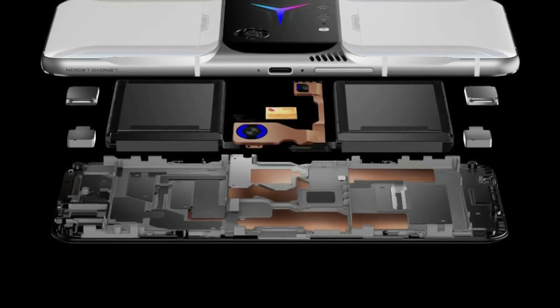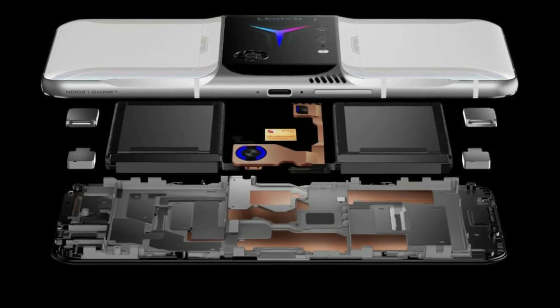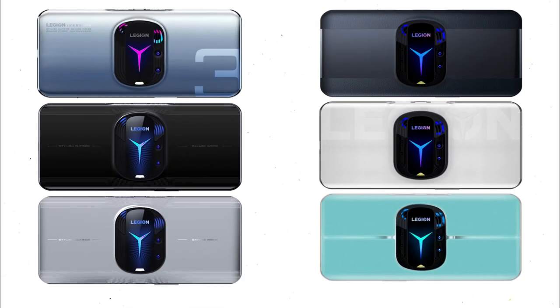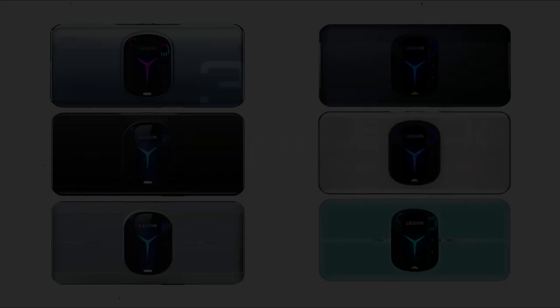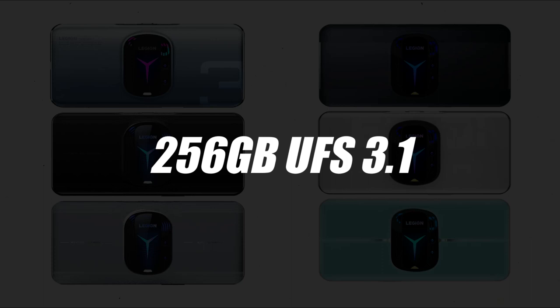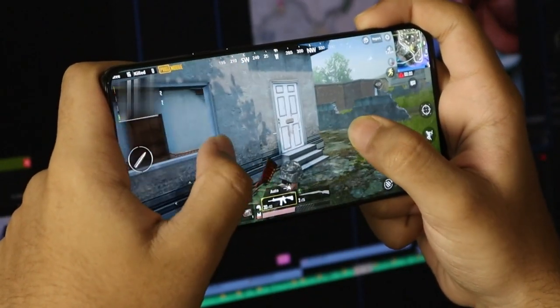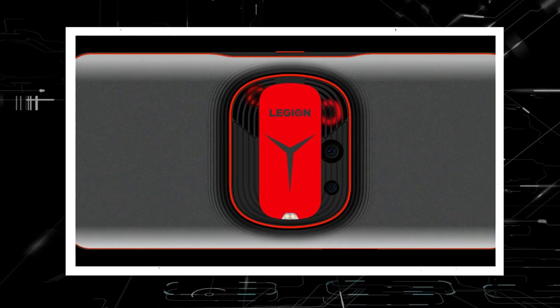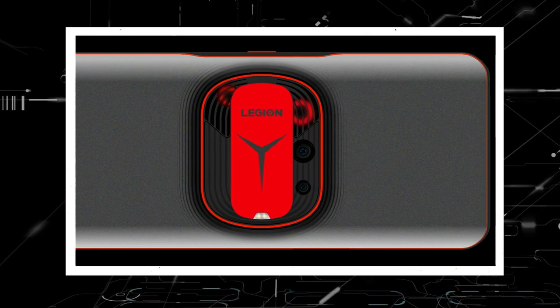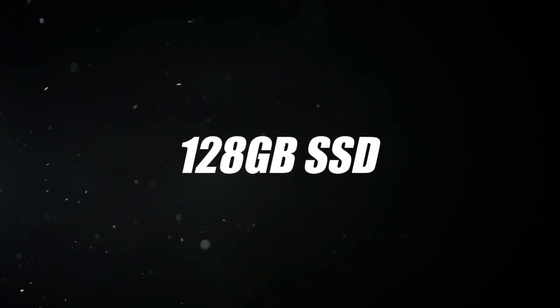There is a Snapdragon 8 Gen 1 chipset inside; however, it doesn't appear to be the Gen 1 Plus found in Lenovo's other gaming device. Both the Elite and Pro variants come with 12GB of LPDDR5 RAM and 256GB of UFS 3.1 storage, which is more than enough for a superb on-the-go experience. However, if you choose the Fox Leather Coating Pro model, you will be able to upgrade to 18GB of RAM, 512GB of storage, and an additional 128GB SSD for extra storage.